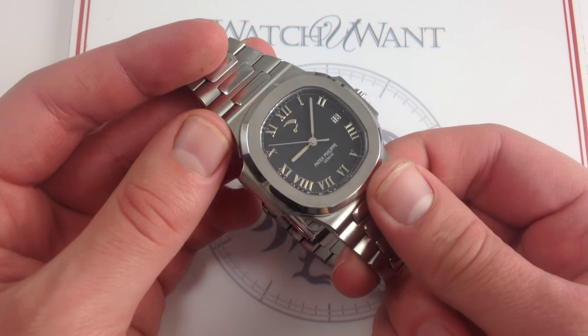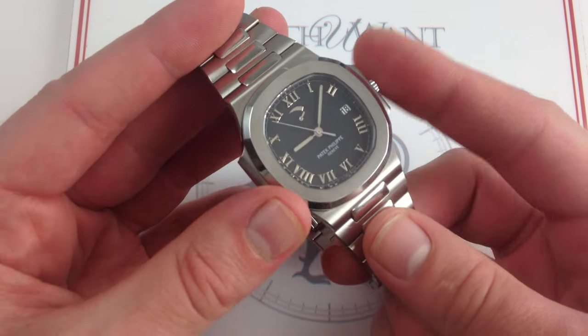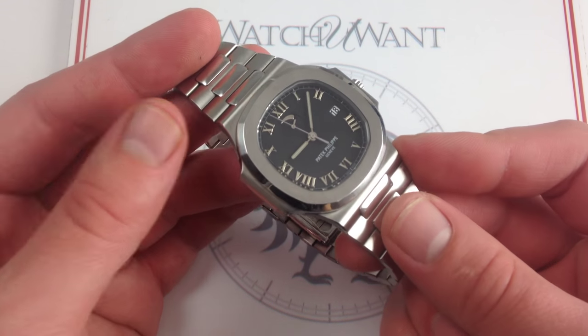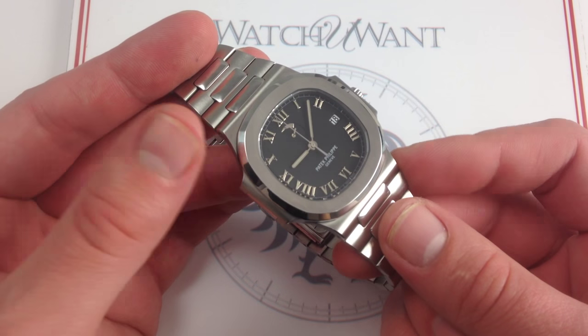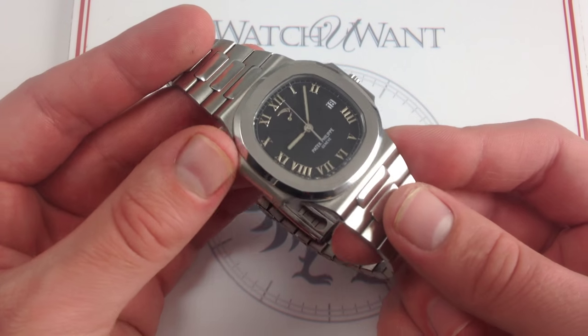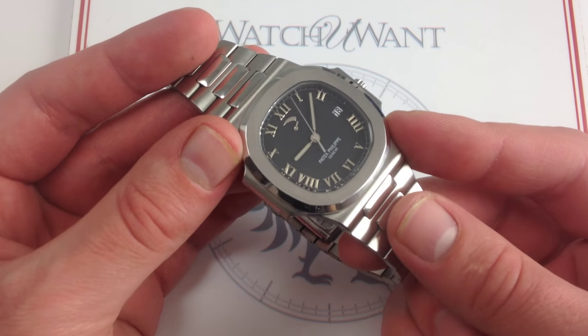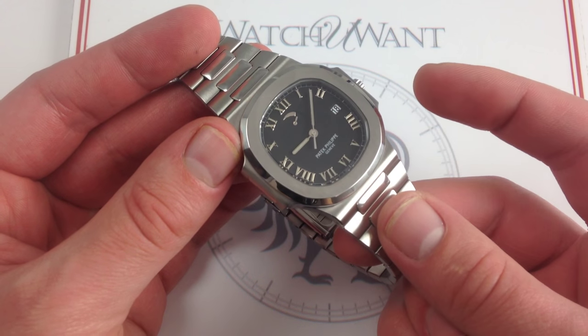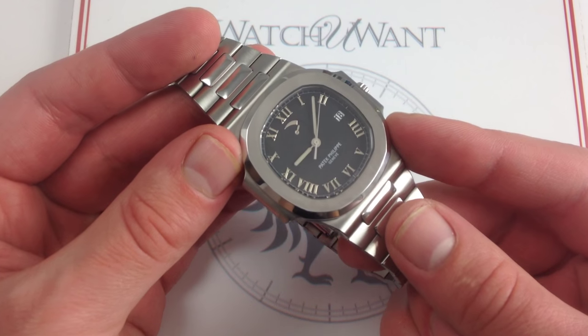You also have a gyromax balance — free-sprung, very resilient. It can shake off the shocks, the traumas of life on the wrist that a sports watch is likely to face. That's why Rolex uses all free-sprung movements in their sports watches. Likewise, you get that standard of durability with the Patek Philippe, but you get a standard of finish surpassing any Rolex.